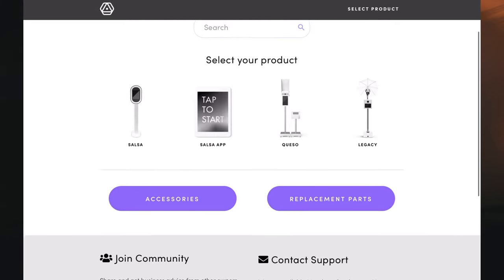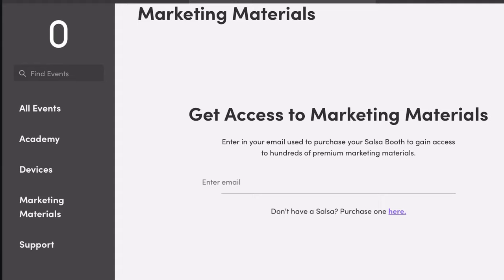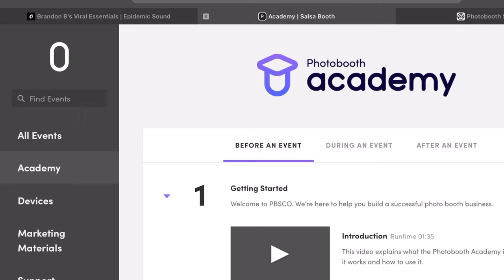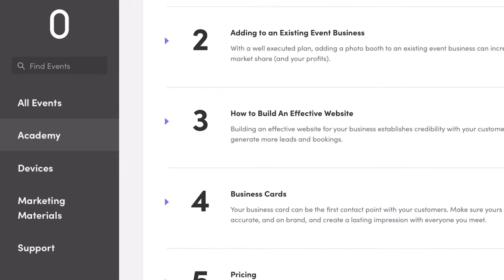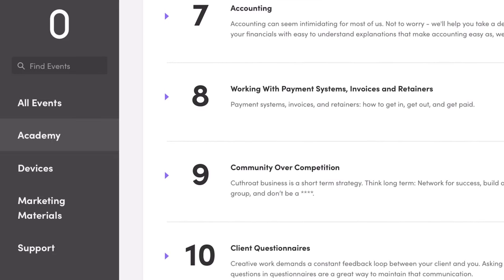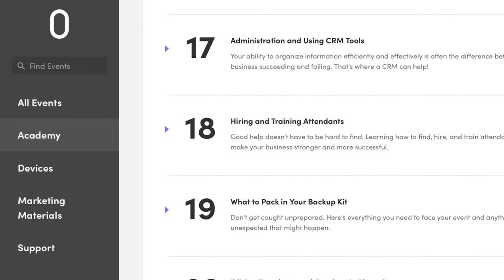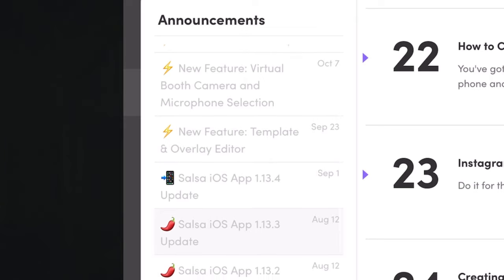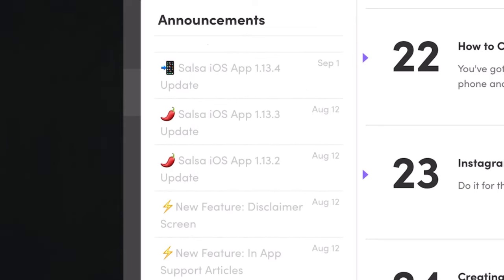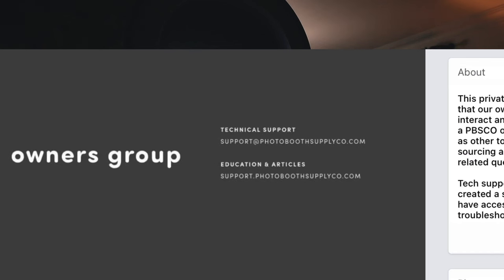Last but not least is customer service and marketing materials. If you're new to the photo booth industry, the company provides marketing materials. They also have a photo booth academy where you can learn how to operate a photo booth business, how to price, different strategies, and tutorials. You're not just buying the booth — you're also getting great service. They release new features almost every month that photo booth owners get excited about. They also have a Facebook community group where you can ask questions and get help.